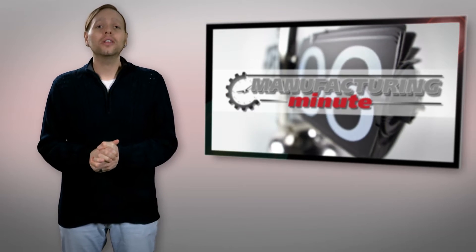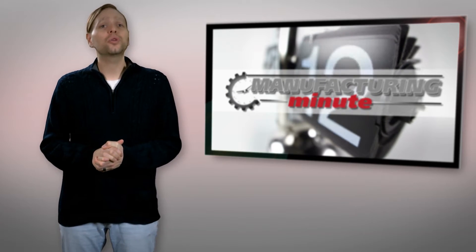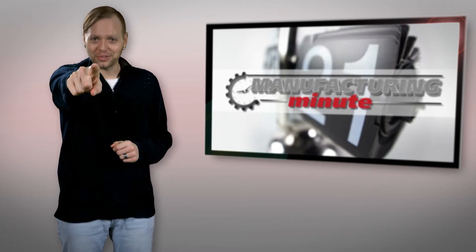In this episode, Volkswagen unveils an all-autonomous concept vehicle and a solar rooftop for your EV. Welcome to your Manufacturing Minute.